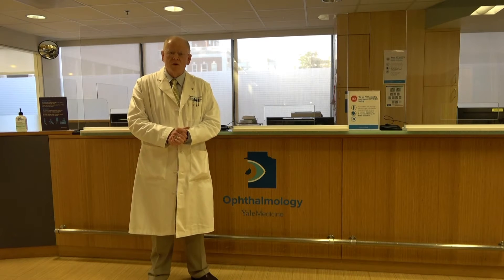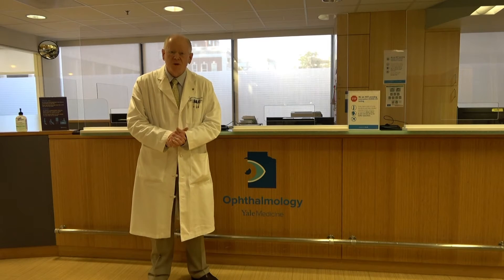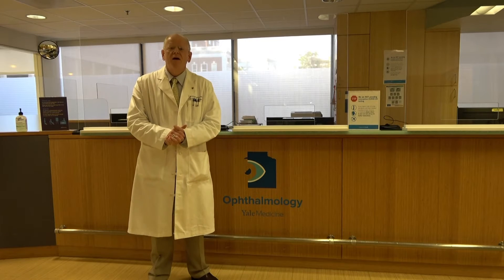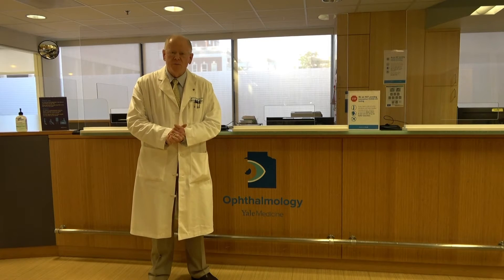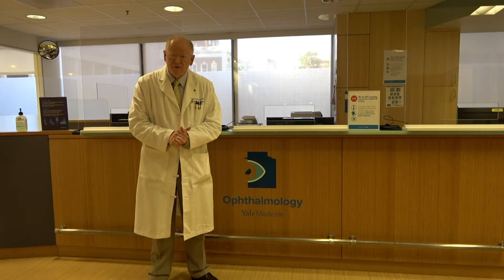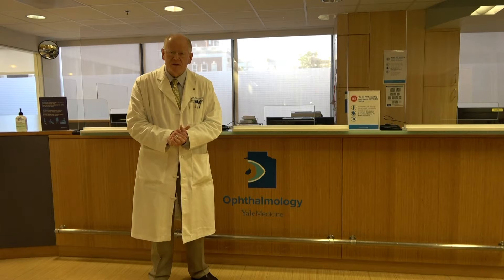Hello. We would like to take this opportunity to welcome our applicants for the 2020 interview season for the vitreo retinal fellowship here at Yale University. We apologize we can't see you in person — we very much would like to meet you all in person. However, given the current pandemic, that's just not possible. My name is James Kempton. I'm the associate fellowship director and one of the faculty members here at Yale.